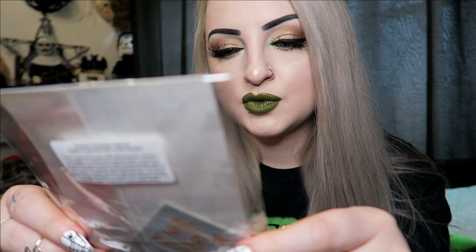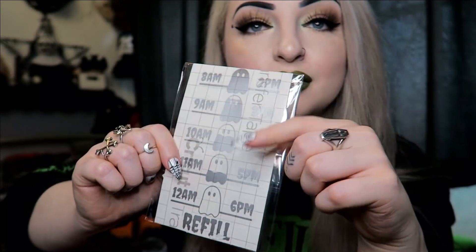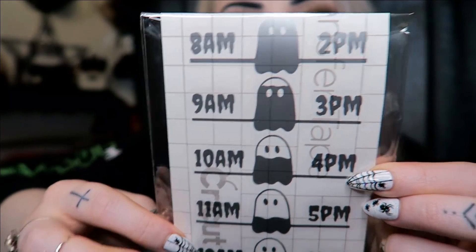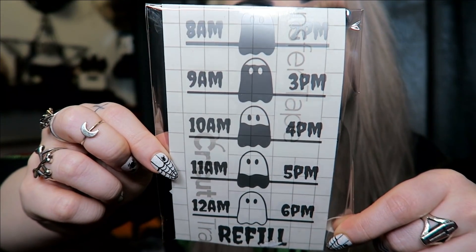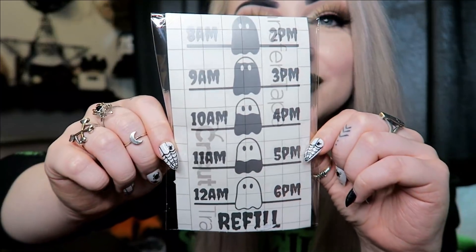Then there's a water tracker decal — you apply it to your favorite water bottle. It's got little ghosties and you put it around your drinks bottle. She did mention that there's an error on it and they're resending it next month. Looking at it, it goes eight, nine, ten, eleven, twelve, then two, three, four, five, six — so there's no one o'clock. I'm assuming that's the error, so apparently you're not drinking anything at one o'clock. Still pretty cute though, I like the idea.